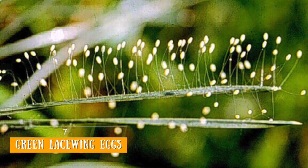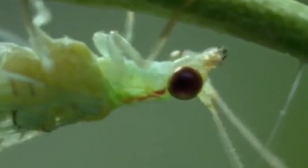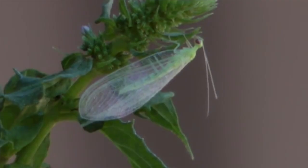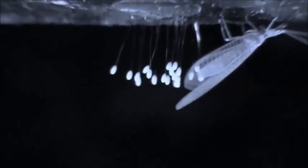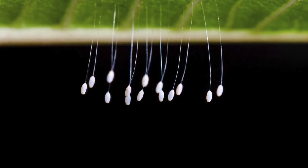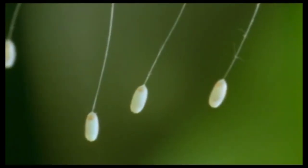Number 7: Green Lacewing Eggs. Green lacewings are underappreciated insects. These delicate-looking light green insects with ethereal wings and golden eyes may look like tiny fairies or colorful dragonflies, but they're also lean, mean predator machines. Besides their staple food of nectar, pollen, and honeydew, they also eat pesky insects that ruin your garden, like aphids, thrips, mealybugs, and spider mites. They lay some of the most beautiful and dainty eggs in the world. The eggs are either laid singly or in small groups — singly they look like tiny flower buds, and in groups they look like a bunch of tiny grapes. Each one is perched on the tip of a hair-like stalk about half an inch long. This stalk helps reduce the chances of the eggs being eaten by larvae that hatch earlier than their siblings — in other words, mother's way of saying cannibalism is wrong.